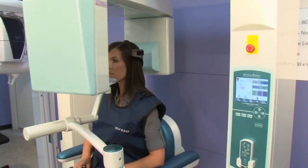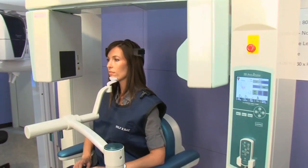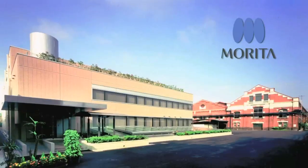In the past, it was a discovery process during treatment. Now I know most everything and just go in and get it done.